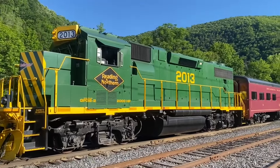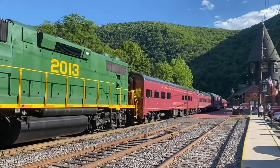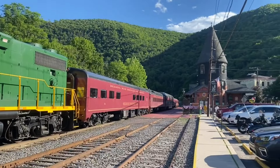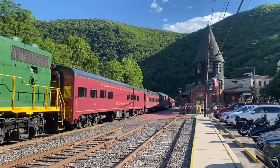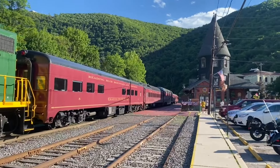Sorry about that weird edit. This is one of the passenger train sets. This one has a caboose on the rear end of it. The other one has a couple of open air cars and a locomotive on both ends.